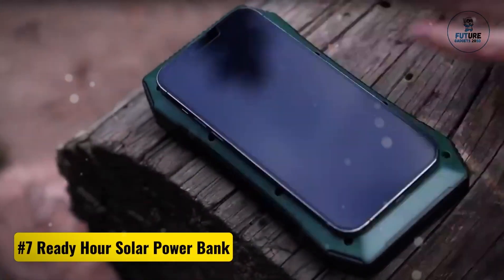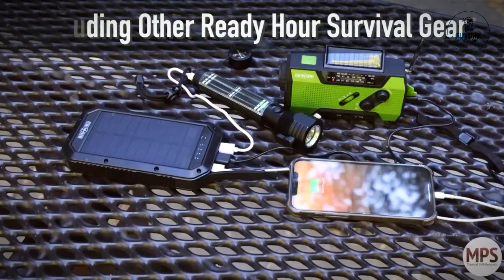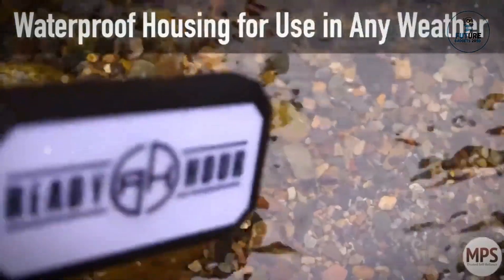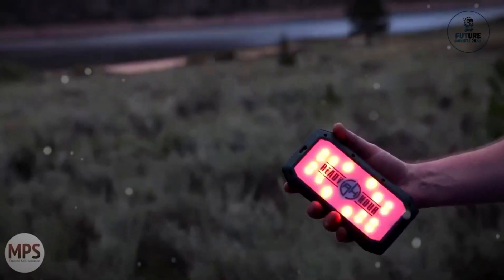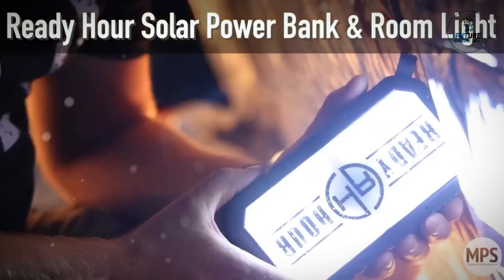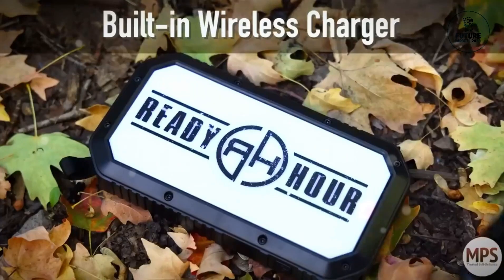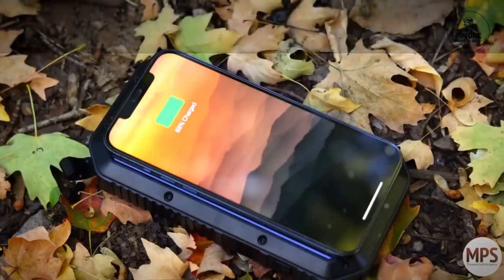Number seven: Ready Hour Solar Power Bank. The Ready Hour Solar Power Bank is a reliable energy solution for on-the-go individuals. This portable charger harnesses solar power, providing a sustainable and versatile charging source for electronic devices. With its compact design and robust construction, it's perfect for outdoor adventures, emergencies, and travel. The power bank features multiple charging ports and a built-in battery that stores energy for use whenever needed, offering convenience and peace of mind.